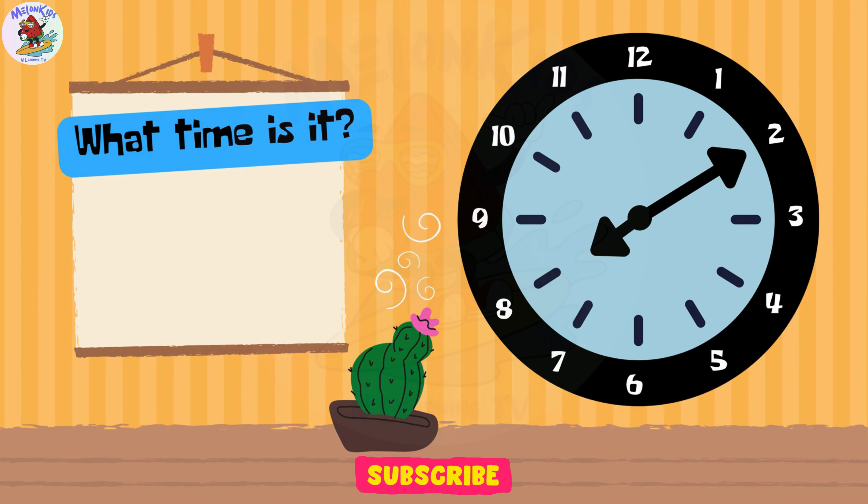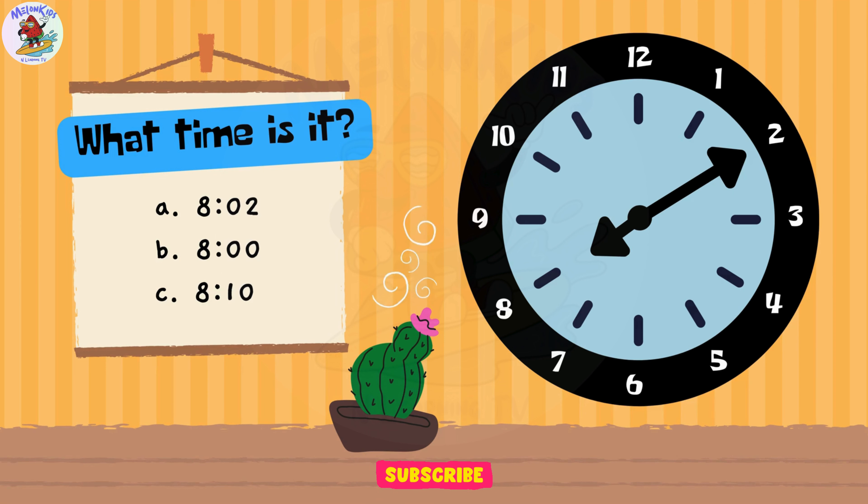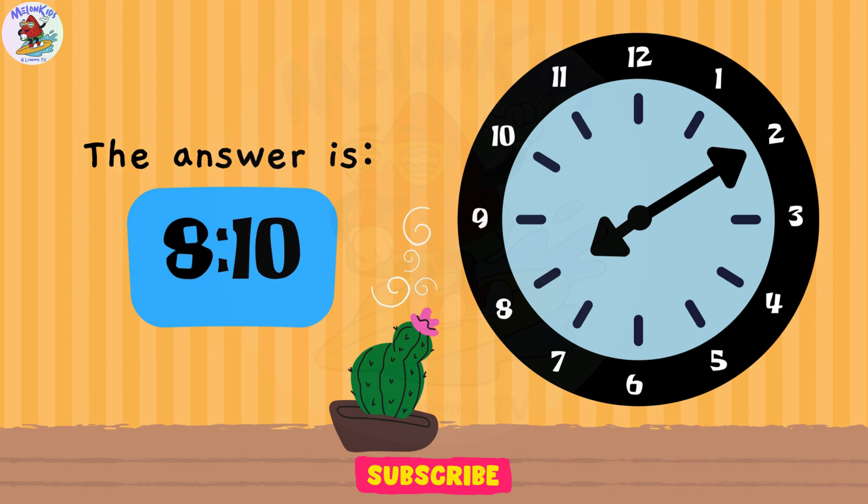Can you figure out the time? A. 8.02. B. 8 o'clock. C. 8.10. Superb job, kids! The correct answer is C. 8.10 o'clock.